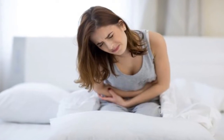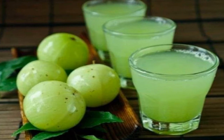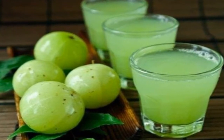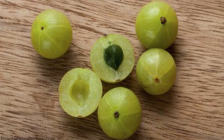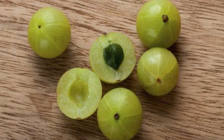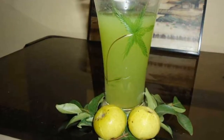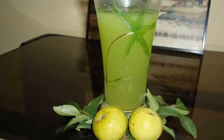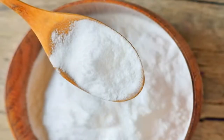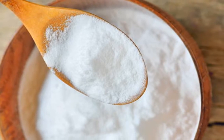Fight the symptoms of urinary tract infections with these seven natural solutions. One: Indian gooseberry. Indian gooseberry, also known as amla, is one of the most potent natural treatments for bacterial infections that affect the urinary tract. This is thanks to its high content of vitamin C and antibacterial compounds.